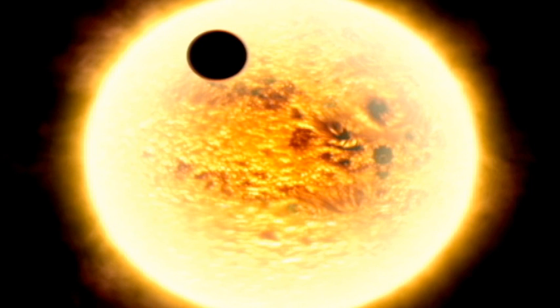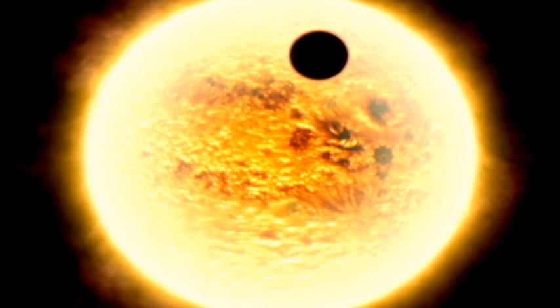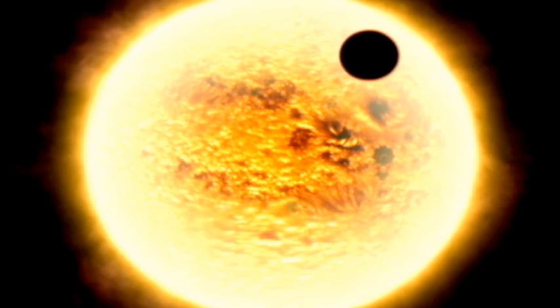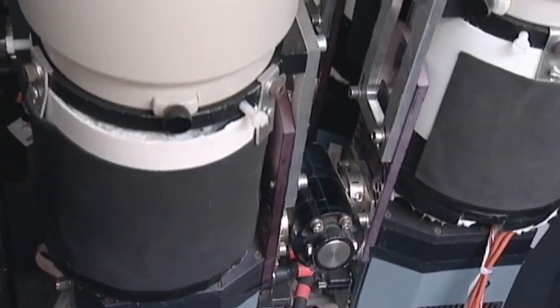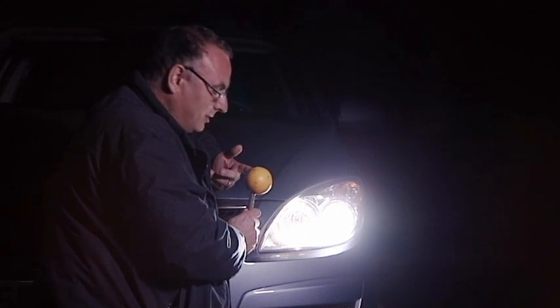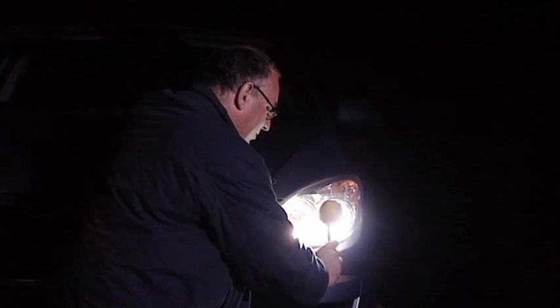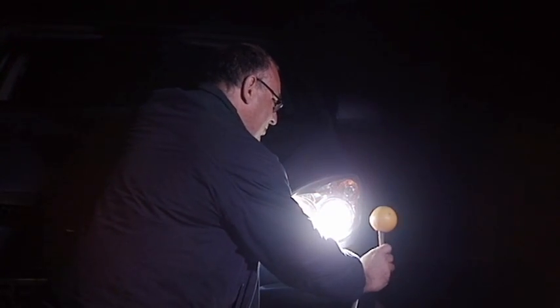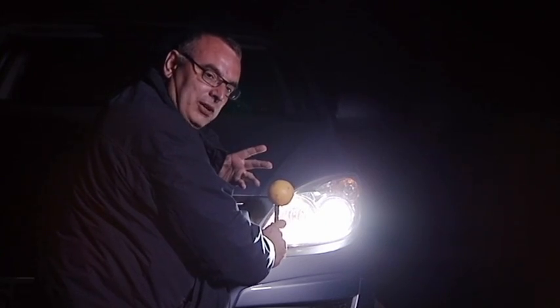Detecting a planet around a distant star isn't easy. Observing one directly would be like trying to spot a fly next to a floodlight. That's why astronomers have to employ clever alternative techniques to find such planets indirectly. If you imagine that this orange is a planet and this headlight is a star, then when the planet moves in front of the star, you can see how the star gets fainter. And that is exactly what Super Wasp is trying to detect.